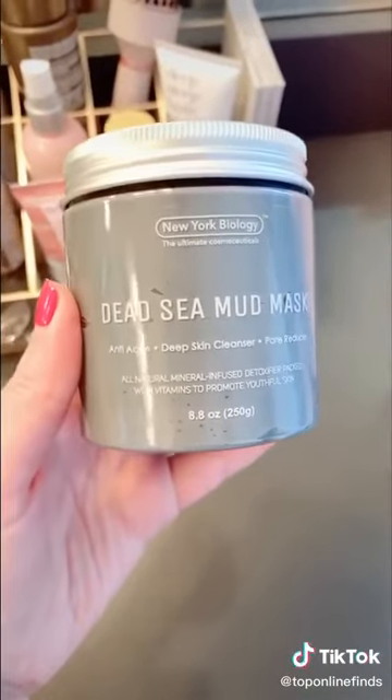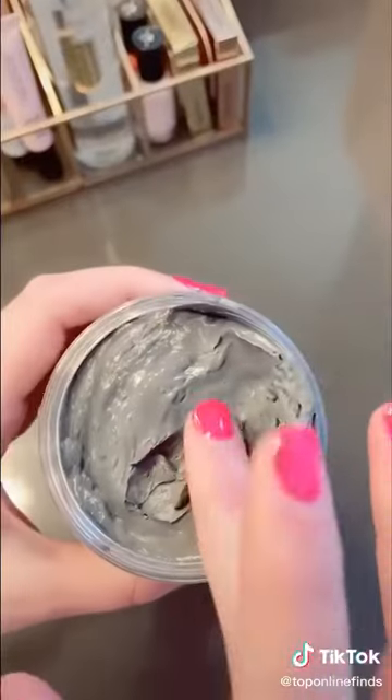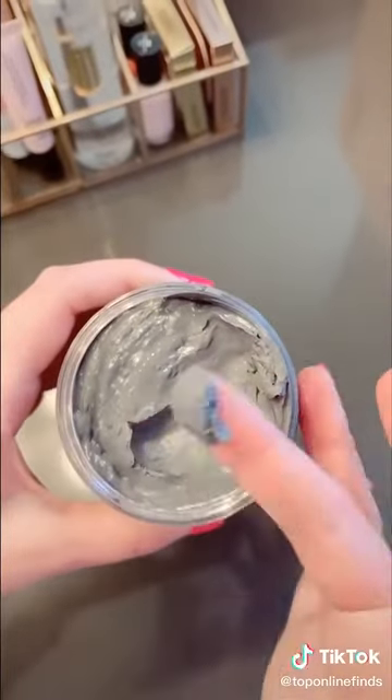It's always fun to try new face masks, and I've really been liking this Dead Sea mud mask. It's great for tightening your skin and reducing the appearance of pores.